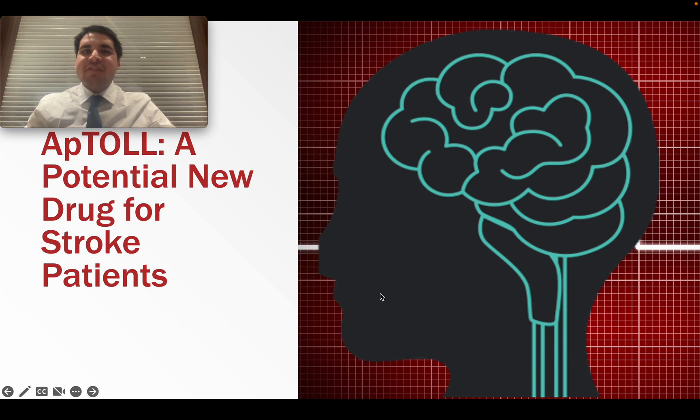Hi, everyone. Welcome back to another episode of Neurosci IQ. In this episode, we are going to talk about the drug Aptol. As you might have heard recently, this drug passed the phase one clinical trials, and a lot of scientists are hopeful that this drug can be used to treat stroke patients in the future. So let's get started.